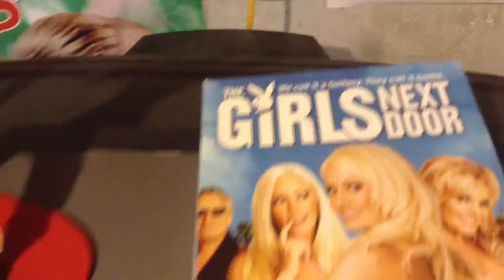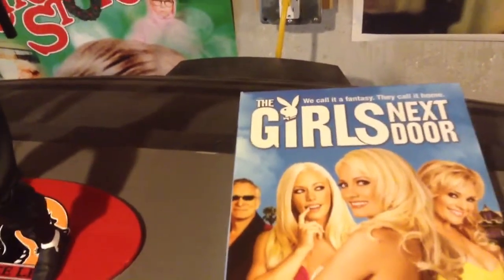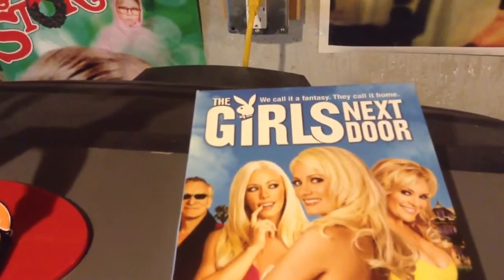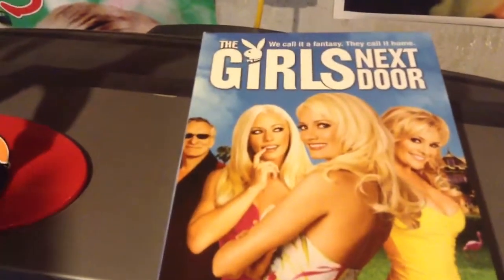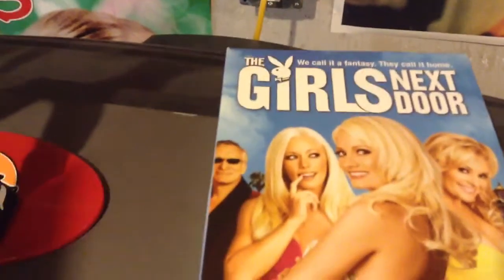DVDs were released on August 1, 2006. The language is English, Dolby Digital 2.0 Stereo. Subtitles are English and Spanish. Region 1, studio is 20th Century Fox. Full frame, full screen, 1.33:1 for the full aspect ratio.